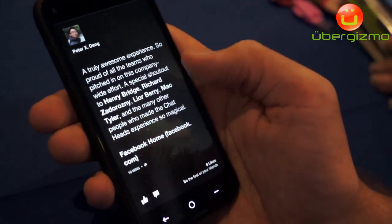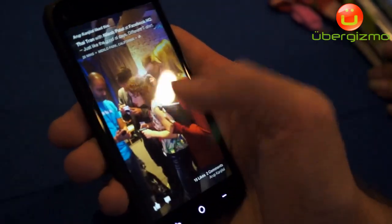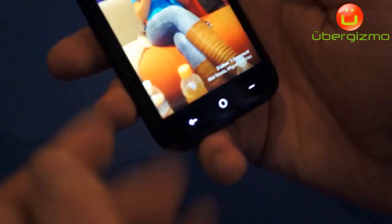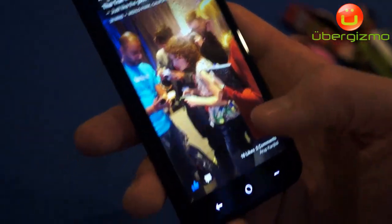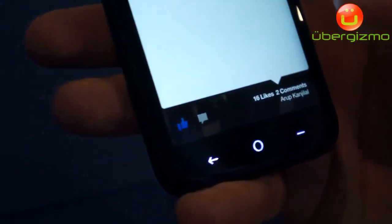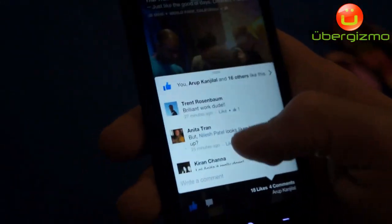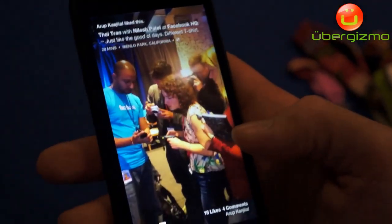If you like something, you can double tap to like it. I can't like that one because it's a privacy thing. I can like this one — the comment buttons are there. I can also see who else liked or commented on the story by tapping that. I can also swipe it down and dismiss. So that's cover feed.